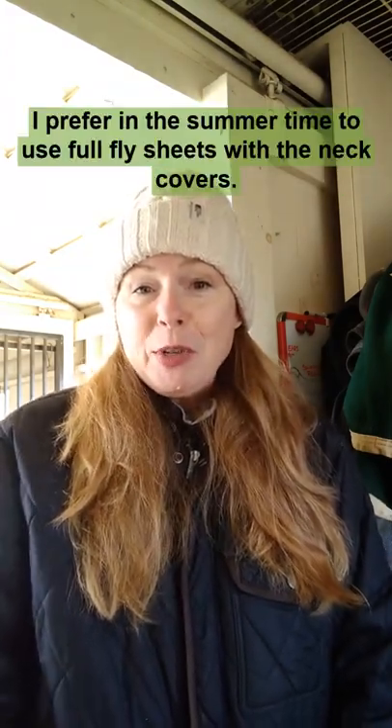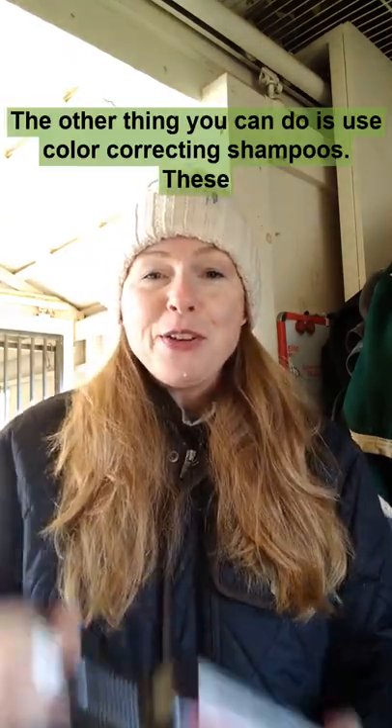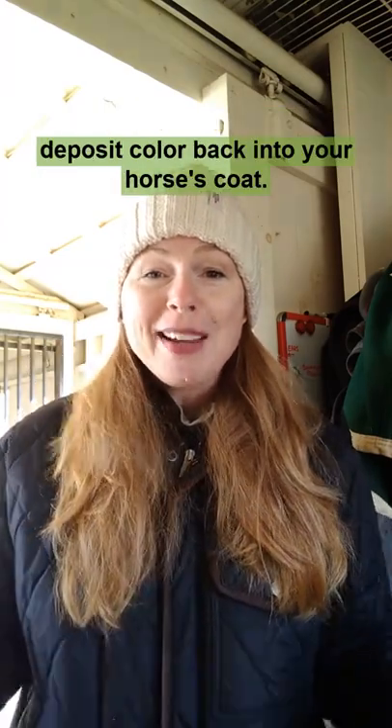I prefer in the summertime to use full fly sheets with the neck covers. The other thing you can do is use color-correcting shampoos. These deposit color back into your horse's coat.